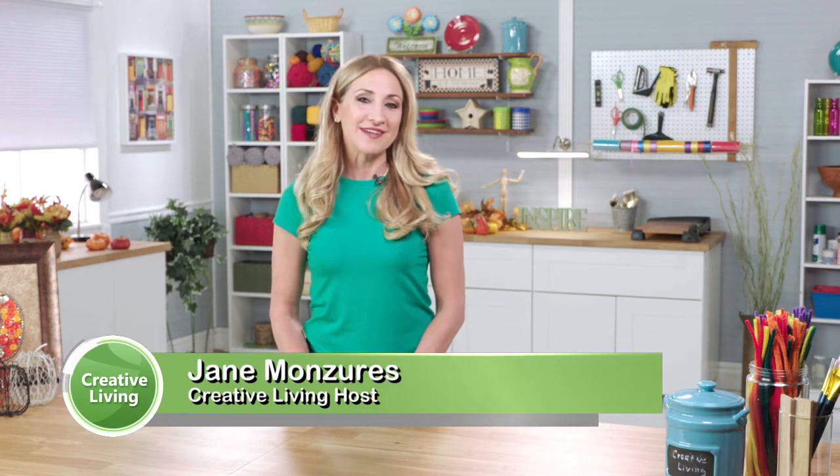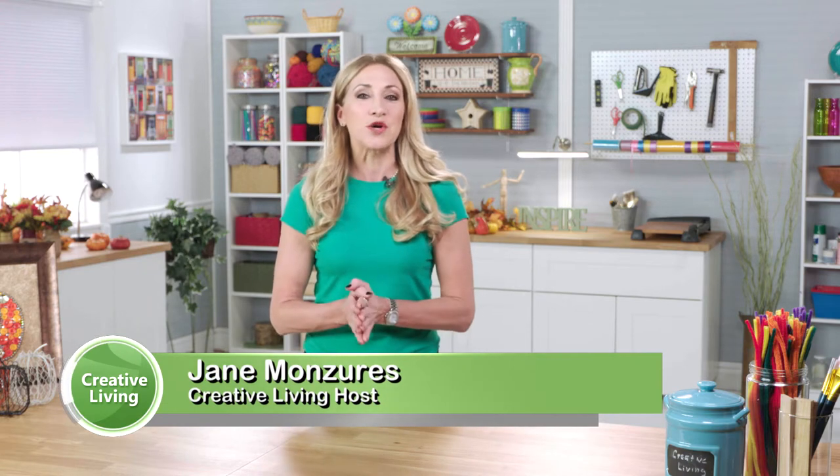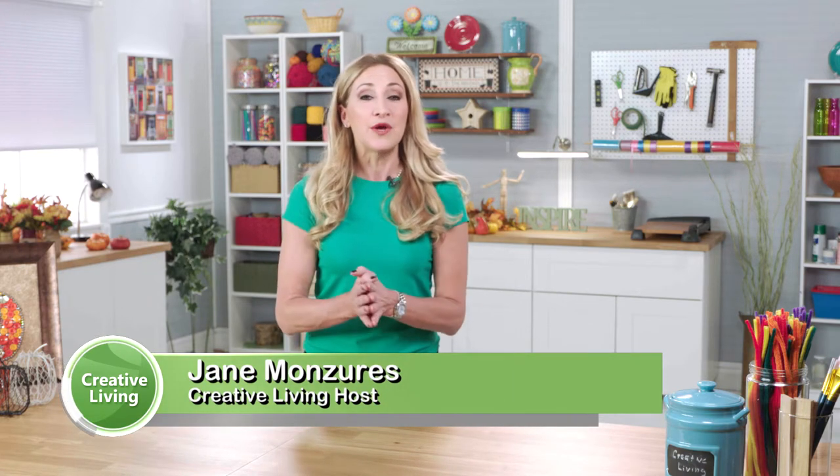Welcome to Creative Living where we help you live your most creative life. I'm Jane Monzouris and on today's show we're talking about ways to repurpose, reinvent, and reuse old items. I like to call it upcrafting. It's good for the environment and you're also making something beautiful.